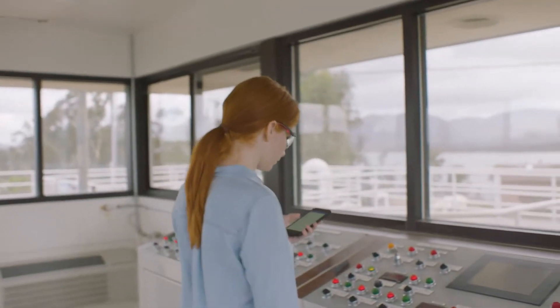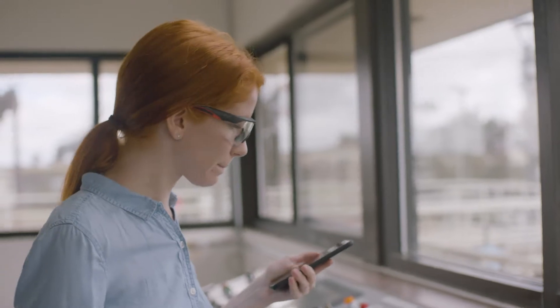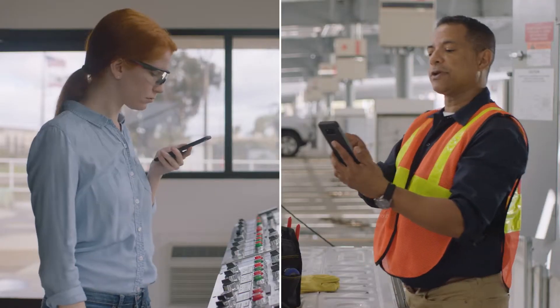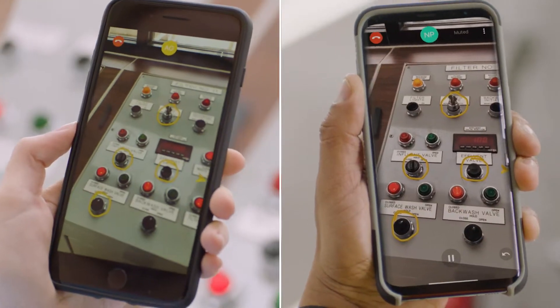Chalk enables your workforce to connect for support or training. Employees can share a live view of their workspace with an expert or co-worker. The waste valve here. Now that that's closed, you can turn on your surface wash valve, which is here. Okay, got it.